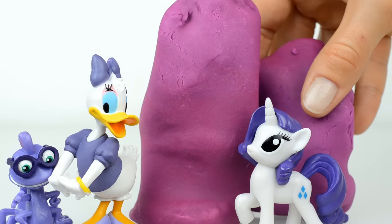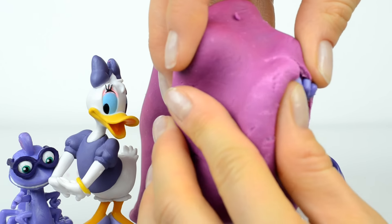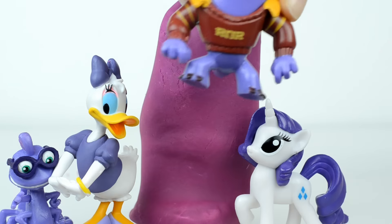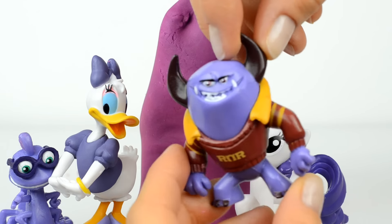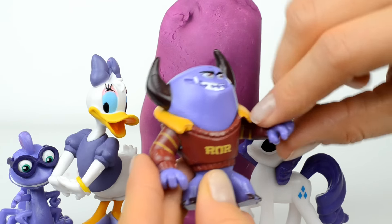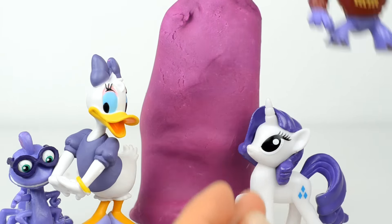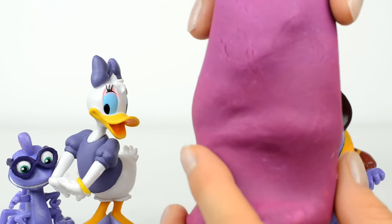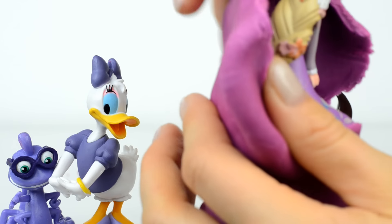Who is hiding here? Here again is a character from the Monsters movie, and his name is Johnny Ruffington. He looks very angry, but we are here to open all these colorful surprises.